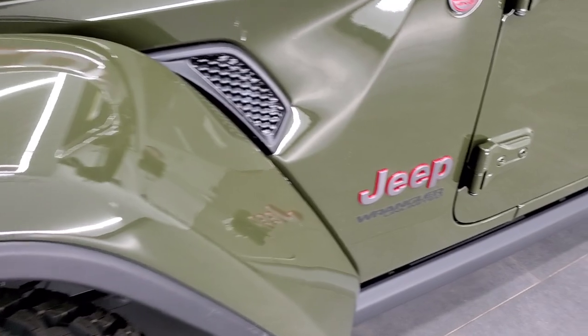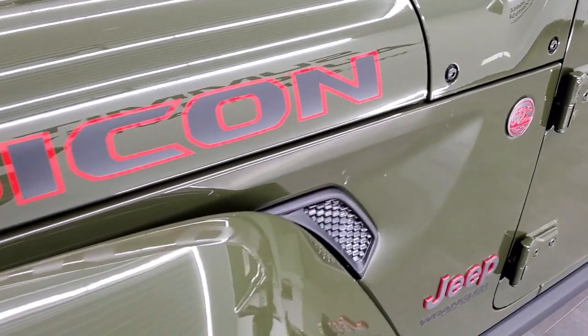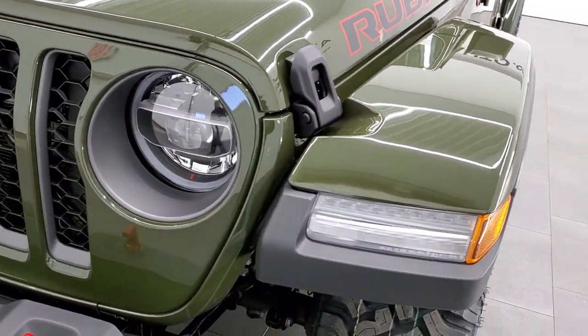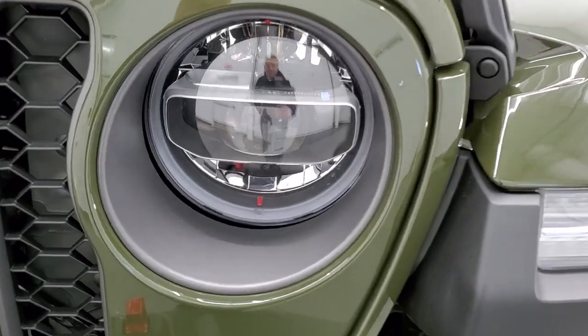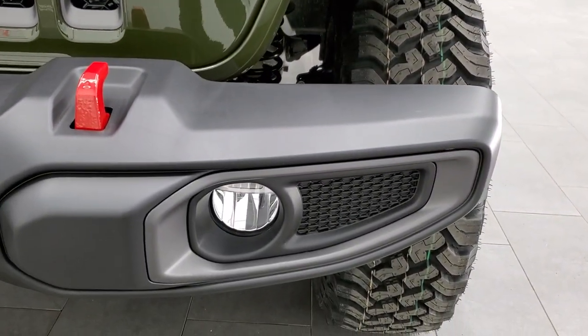The Rubicon package gives you the granite crystal Jeep lettering with the red outlines, the red and gray trail rated badge, as well as the Rubicon lettering on the hood. This one comes with the LED premium lighting group — LED running lights in the fenders, LED halo lamps around the lights, LED headlamps, and LED fog lamps too.